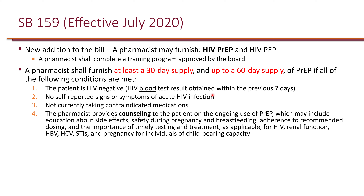California Senate Bill 159, which came into effect in July 2020, allows a pharmacist to furnish HIV PrEP as well as HIV post-exposure prophylaxis. The bill requires pharmacists to complete an approved training program. A pharmacist shall furnish at least a 30-day and up to a 60-day supply of PrEP if all specified conditions are met.